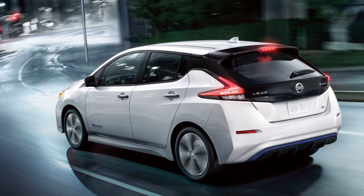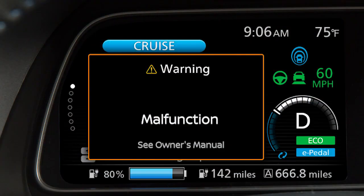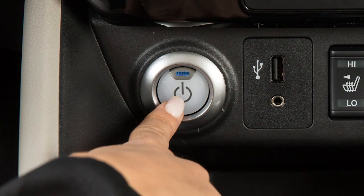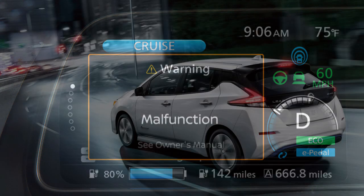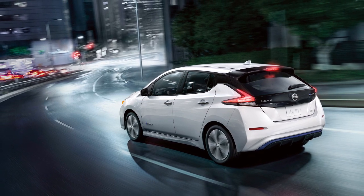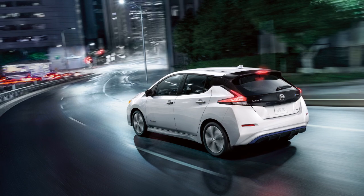If the ProPilot Assist system malfunctions, it will be turned off automatically. A chime will sound and a warning will appear in the vehicle information display. When a warning light comes on, stop the vehicle in a safe place. Turn the power switch off and turn the power switch back on. If the warning continues to illuminate, there may be a malfunction. Although normal driving can be continued, the system should be inspected. It is recommended that you visit a Nissan Certified Leaf dealer for this service.